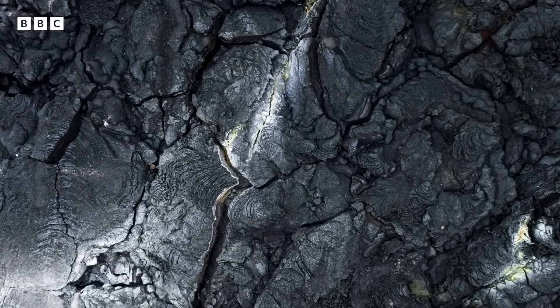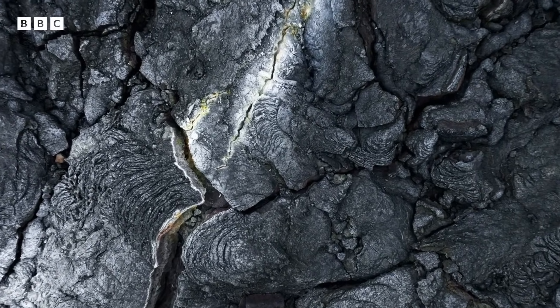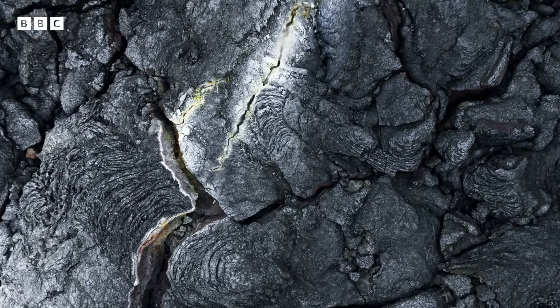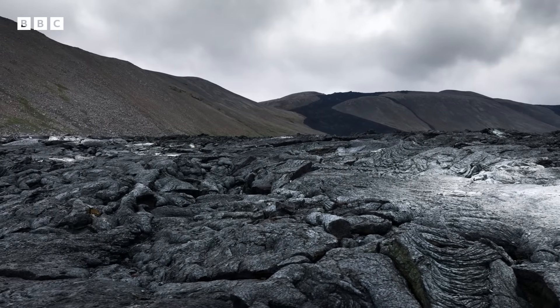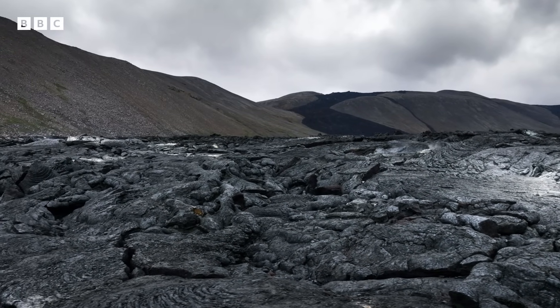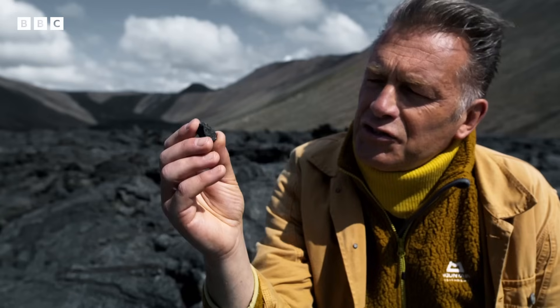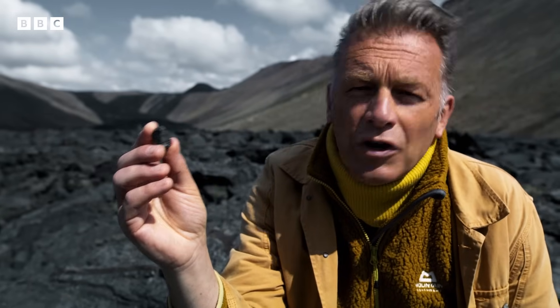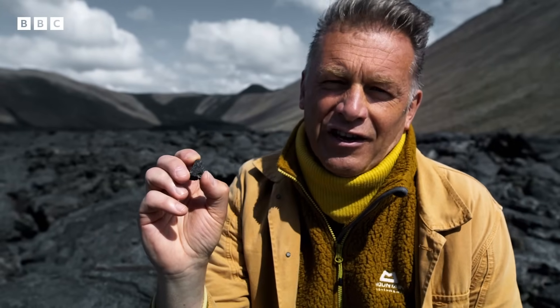When combined, these elements form new compounds like methane, carbon dioxide, and hydrogen sulphide, which are light enough to exist as gases, but not so light they drift off into space. So meteorites like this weren't just the building blocks of our planet — they contained the essential ingredients for its atmosphere.